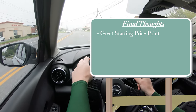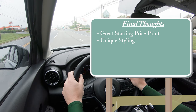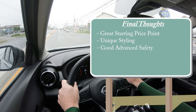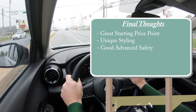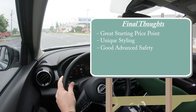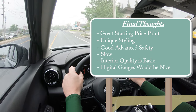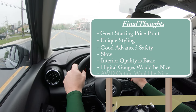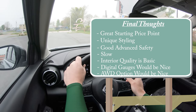For my final thoughts: the Kicks has an excellent starting price point — getting a vehicle for under $20,000 is amazing. I like the unique styling; it definitely stands out from other vehicles on the road. The advanced safety suite is also a big highlight — even the base S trim gets blind spot monitoring and automatic high beams, which isn't always the case with other manufacturers. Room for improvement: it is a bit slow, the interior quality is on the basic side, and I would have liked a full digital gauge cluster and at least an optional all-wheel drive.